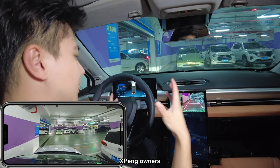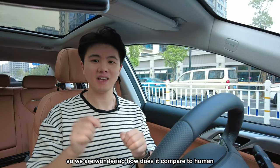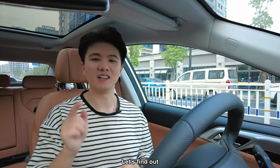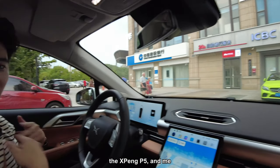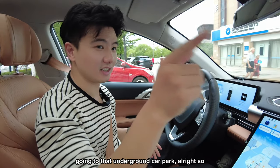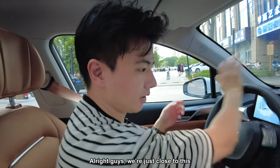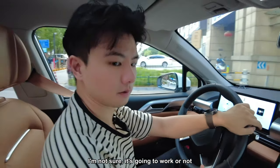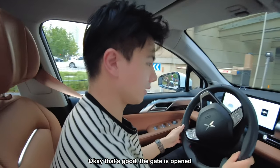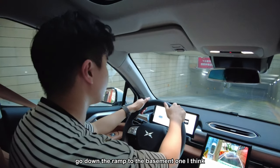That was amazing — now we're wondering how it compares to a human memorizing a new car park. We find a random parking spot and the Xpeng P5 and I will both enter an underground car park for the first time. We head to the car park entrance — the gate opens — and we drive all the way down the ramp to basement one.